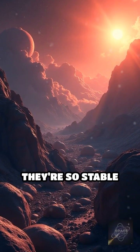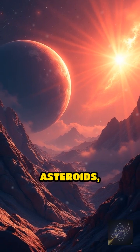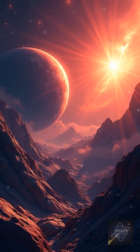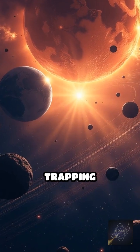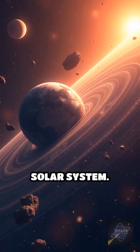Don't forget L4 and L5 — they're so stable, they've trapped space rocks called Trojan asteroids for billions of years. From saving fuel to trapping asteroids, Lagrange Points are the invisible lifelines of our solar system.